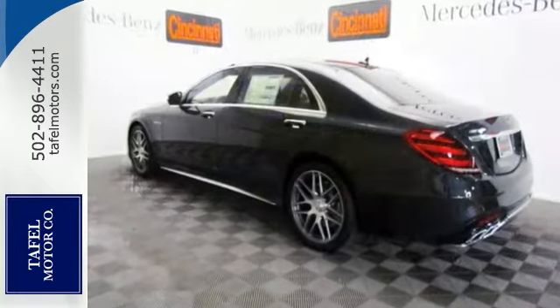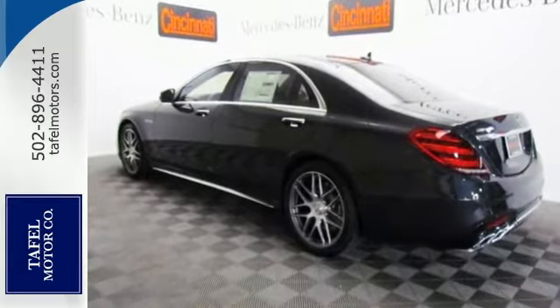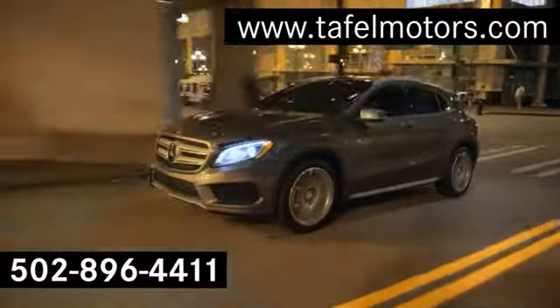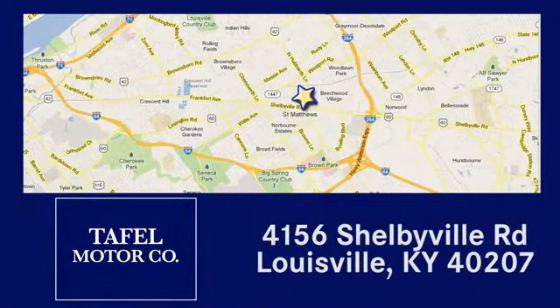Come in and see this Mercedes-Benz today. Visit us online at TafelMotors.com. Call or stop in at 4156 Shelbyville Road in Louisville. A memorable experience awaits.